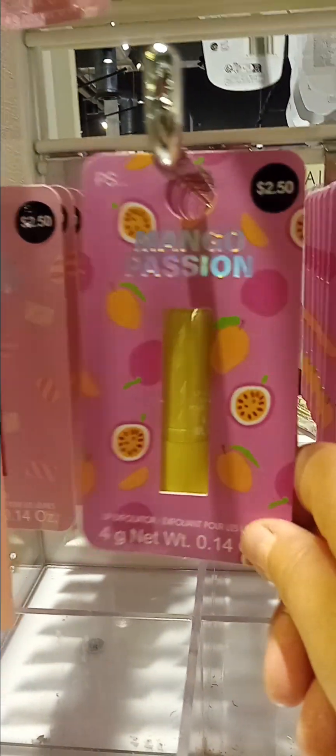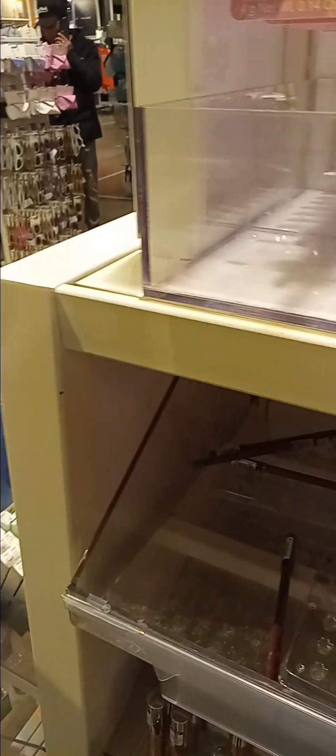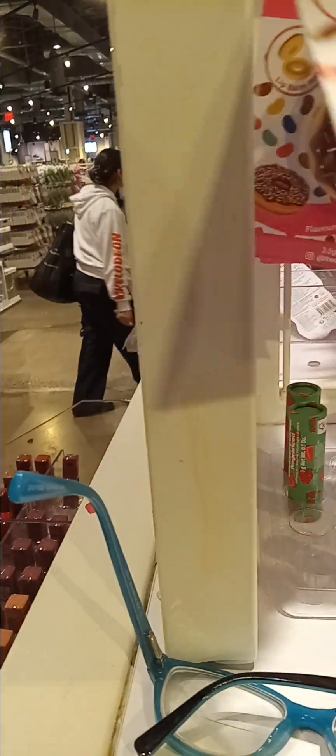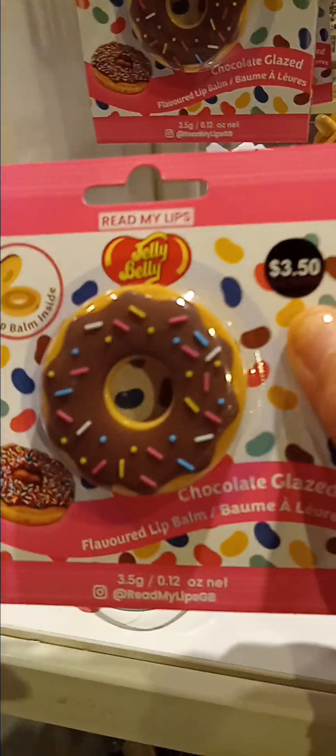They have the lip exfoliator — marshmallow, passion, mango passion, and there's the bubblegum. Much more, yeah. Oh, that is so cool. Exactly.